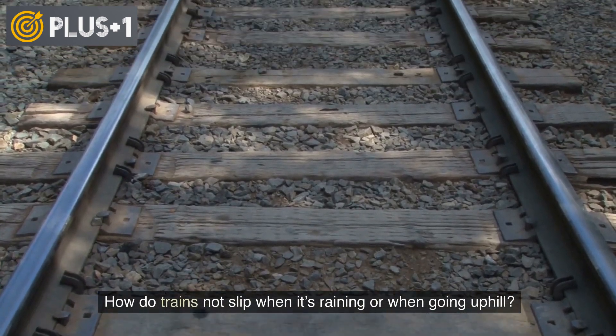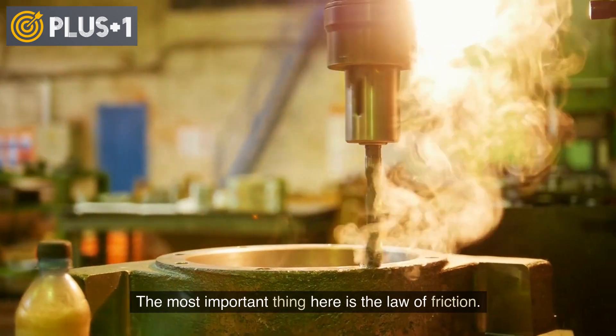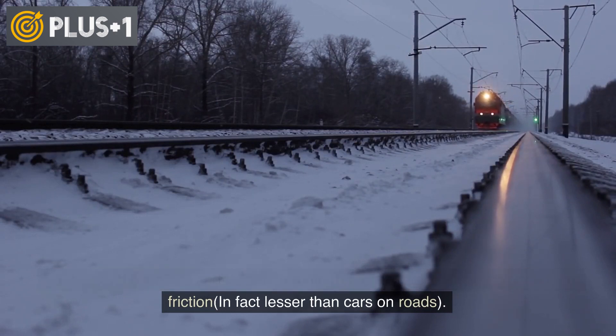How do trains not slip when it's raining or when going uphill? The most important thing here is the law of friction. For trains, the wheels and tracks are both made of steel, and hence not a lot of friction — in fact, lesser than cars on roads.